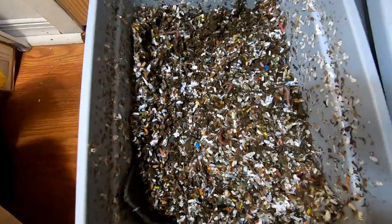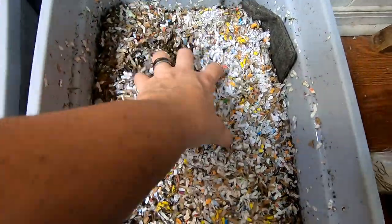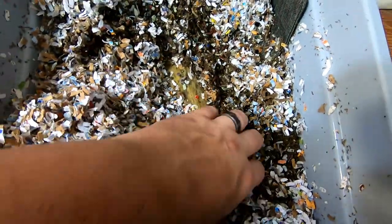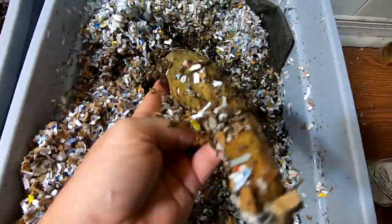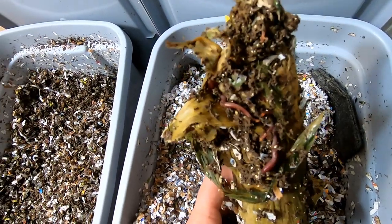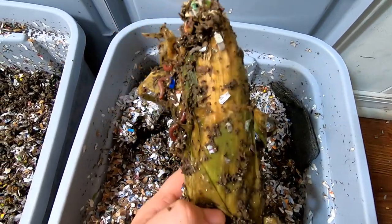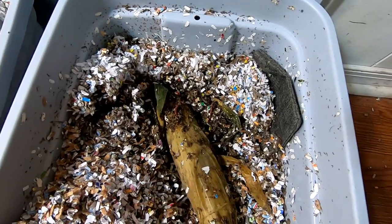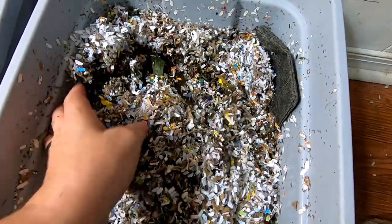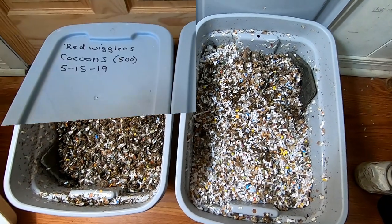Let's switch over and look at the European nightcrawlers — move all of that bedding off to the side and see what this corn is doing. I think they're doing about the same sort of quality of work here. They're getting into it, but we're only three weeks in. It's getting a little squishy. I'll cover that back up and we will take a look at these guys in a week.